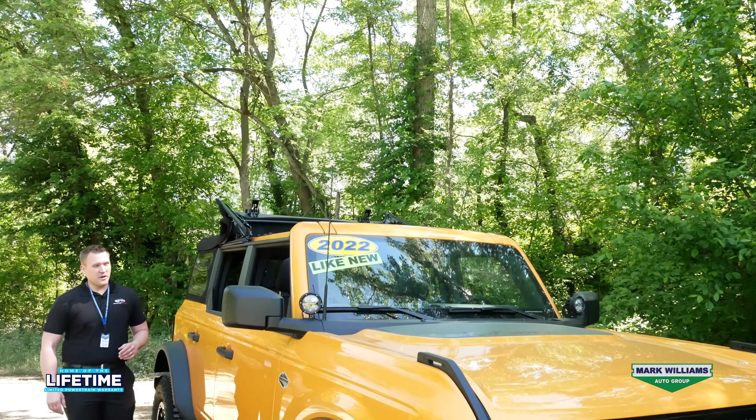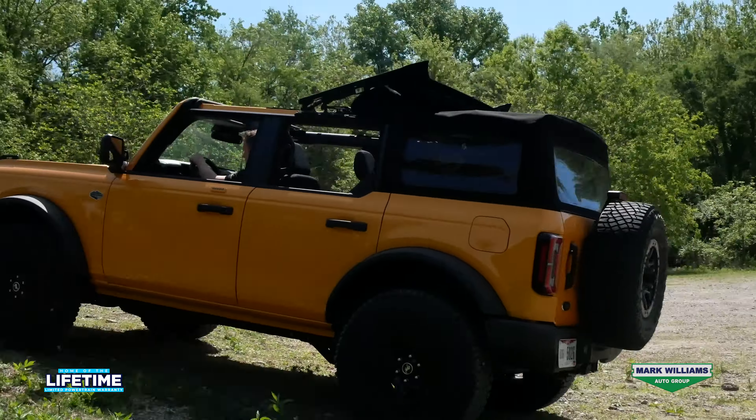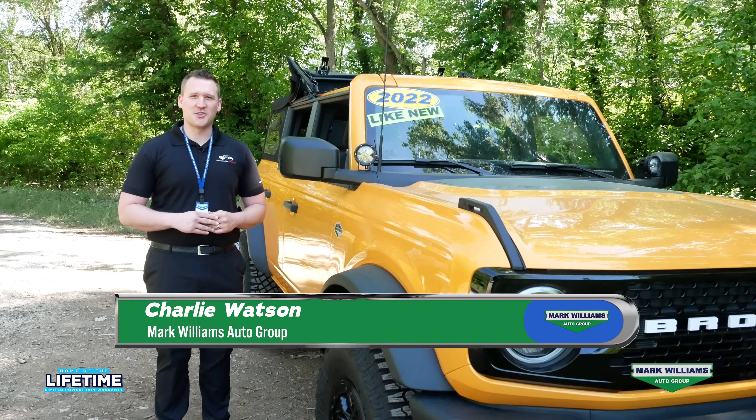Well there you have it guys, another pre-owned vehicle showcase in the books. If you would like to learn more about this Bronco or any of our other inventory, feel free to give us a call anytime or of course you can visit us online. Thanks so much for watching, have a great day and we'll see you soon.